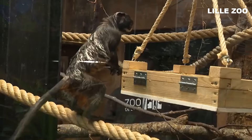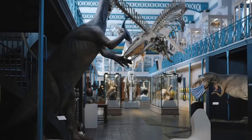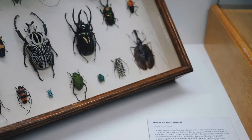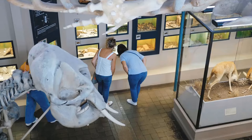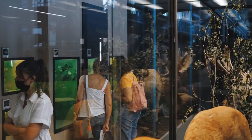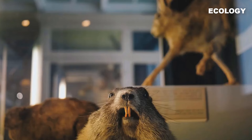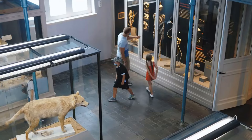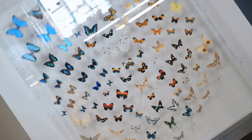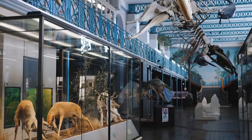Number 9: Lille Museum of Natural History. If you're into science and wildlife, you'll absolutely love the Museum of Natural History. It's been around for over 150 years and is a treasure trove of knowledge. Stroll through the halls and marvel at the impressive collection of taxidermy, fossils, skeletons, and even live animals. From the wonders of zoology to the secrets of paleontology and the intricacies of ecology, this museum has it all. People of all ages will find something fascinating to discover.